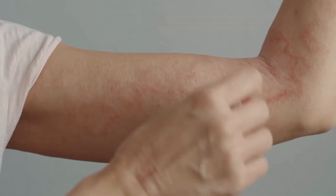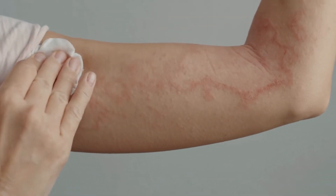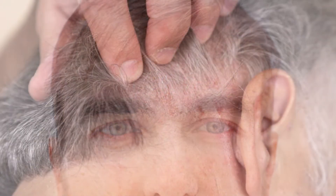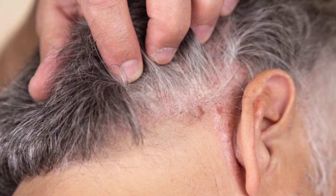Psoriasis symptoms will vary depending on which area of the face they affect. Psoriasis usually causes small red bumps that grow into red or pink sores on the face. These sores are often covered in silvery-white plaques which may flake off. Facial psoriasis generally appears on the hairline, upper forehead, eyebrows, and the skin between the nose and lips.